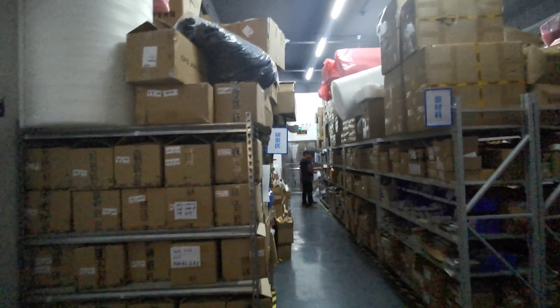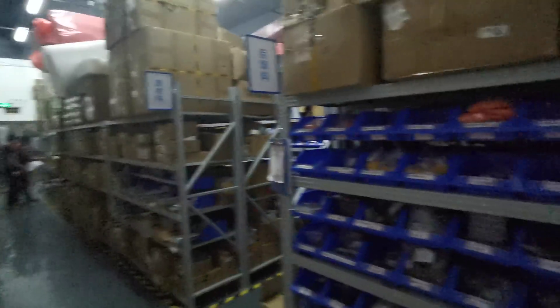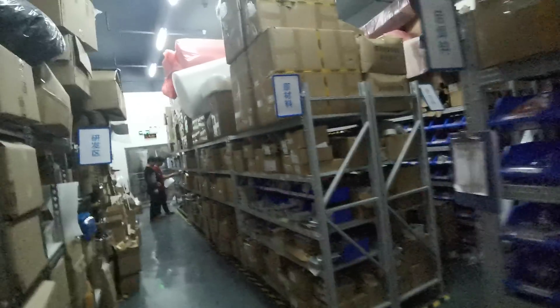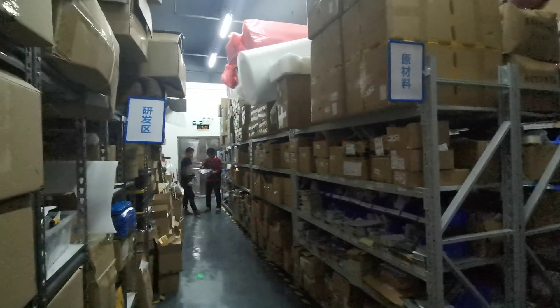This is where you store the inventory — this is where all the materials and components are stored. It's a significant warehouse at M5Stack.